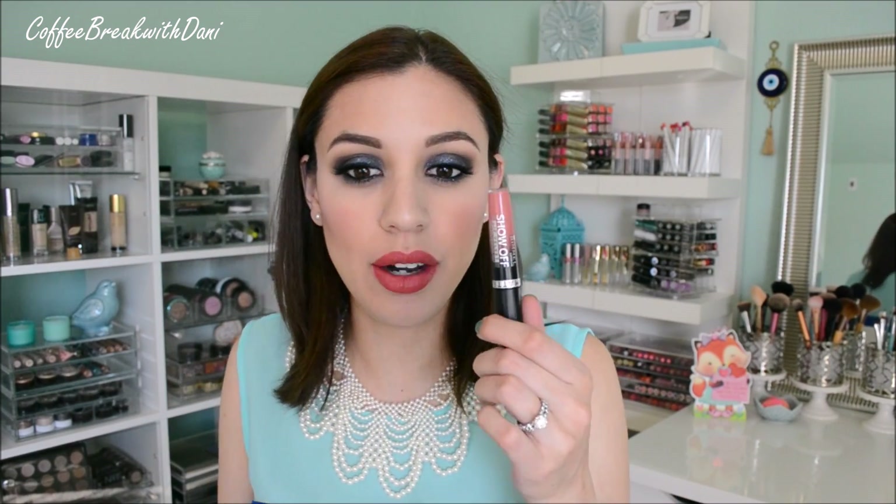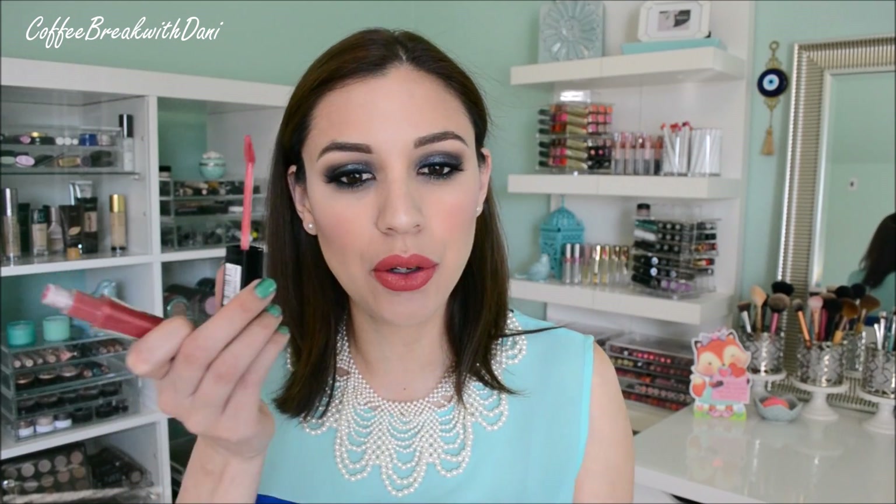I'm really happy with them. They don't dry out my lips and they're very comfortable to wear. They aren't long wearing like 10 or 12 hours, but after a couple sips of coffee a lot didn't even get on my cup, so it doesn't transfer too much. It's not a product that will bleed. It kind of reminds me of the Rimmel Show Offs — or if you're in the UK they're called Apocalypse — even though the matte ones are still a little bit more creamy than these.